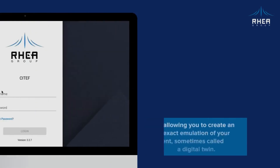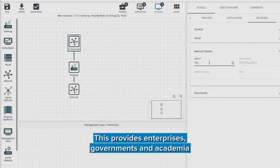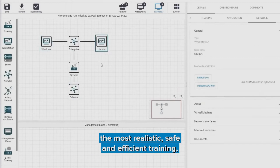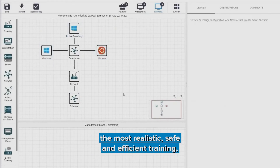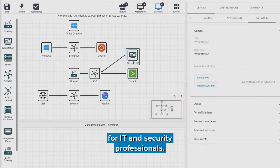RIA's Cyber Range goes even further, allowing you to create an exact emulation of your environment, sometimes called a digital twin. This provides enterprises, governments and academia the most realistic, safe and efficient training, testing and education environment for IT and security professionals.